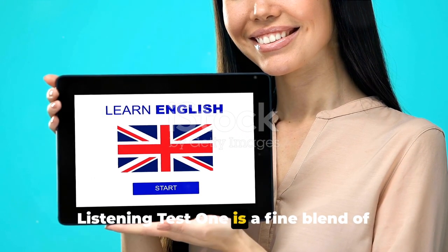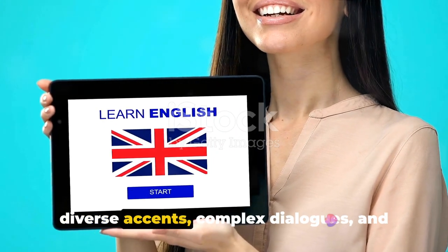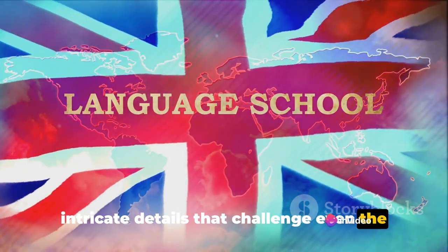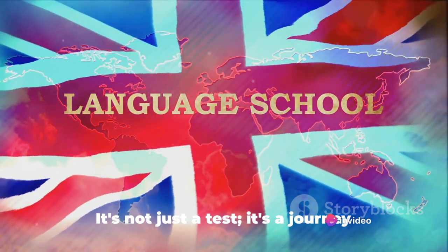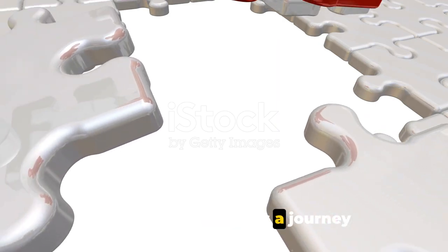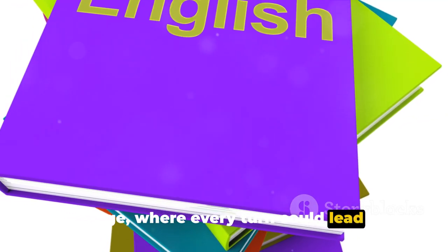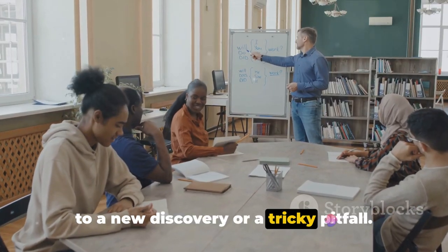Listening Test 1 is a fine blend of diverse accents, complex dialogues, and intricate details that challenge even the most proficient English speakers. It's not just a test — it's a journey through the labyrinth of the English language, where every turn could lead you to a new discovery or a tricky pitfall.